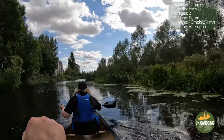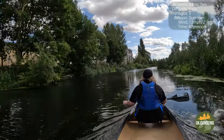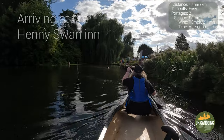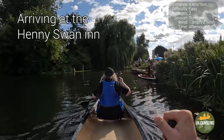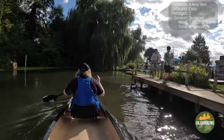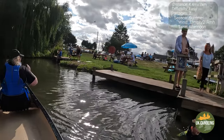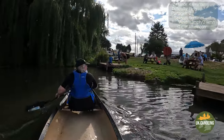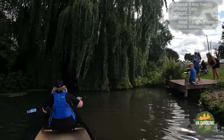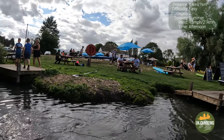We finally arrived at the Henny Swan Inn. Be careful not to go too far to the left, as there is a small weir which you may shoot by accident. We did this trip in the afternoon as we wanted to go out to the pub and be there for lunchtime. It's advisable to book in advance as it can get very busy, especially on hot days.